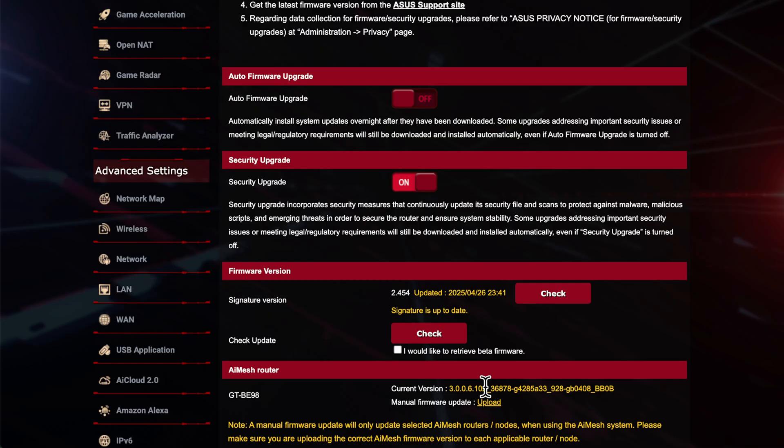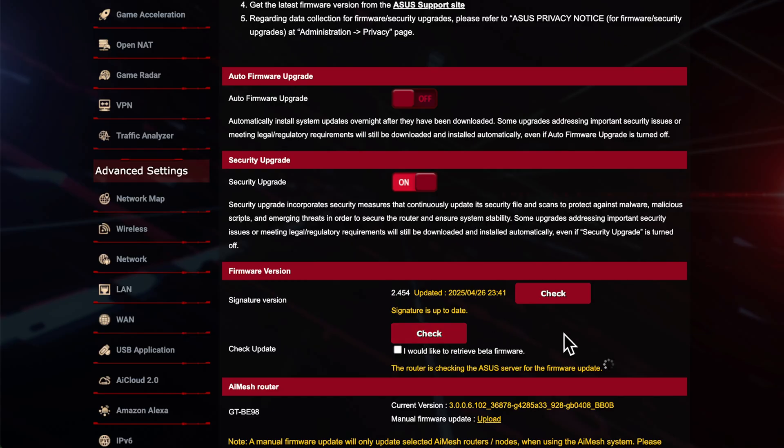If we click Check Updates, it goes out to the Asus servers to check for a firmware update. It will then tell us the new firmware version and also the release notes, which basically explain what the update is going to give you — whether that's security fixes, compatibility improvements, or new features. If you have the Auto Firmware Upgrade toggle on, this all happens automatically and you don't need to come in here and check manually.